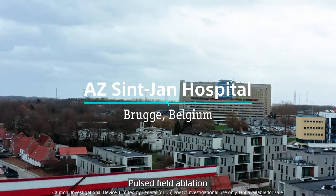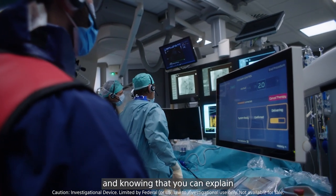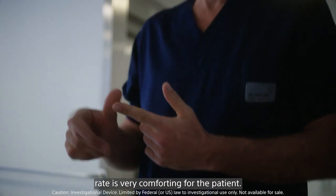Pulse field ablation holds the promise of being the optimal energy source. Looking a patient in the eye and knowing that you can explain an extremely low complication rate is very comforting for the patient.